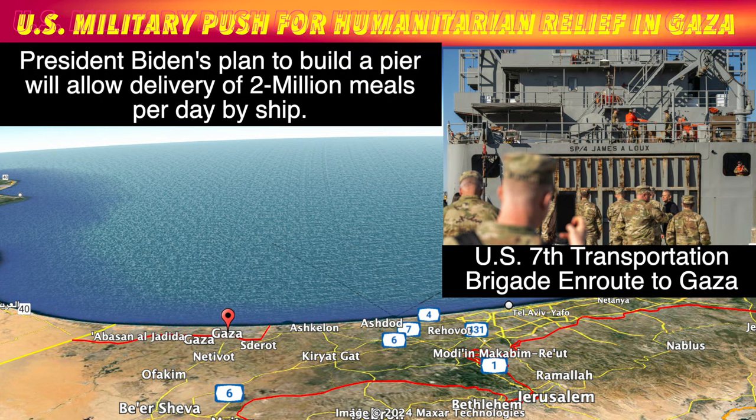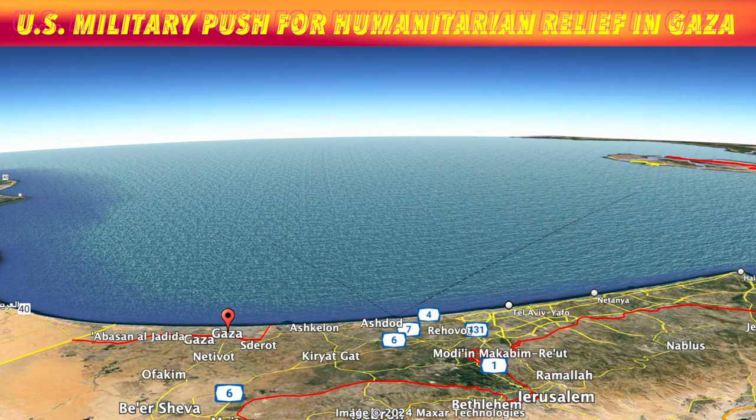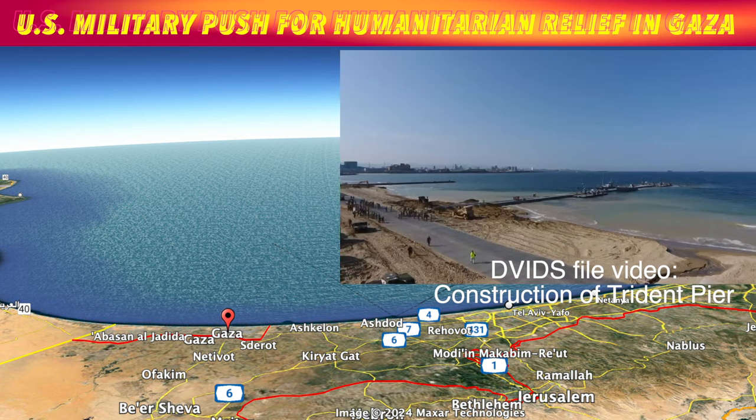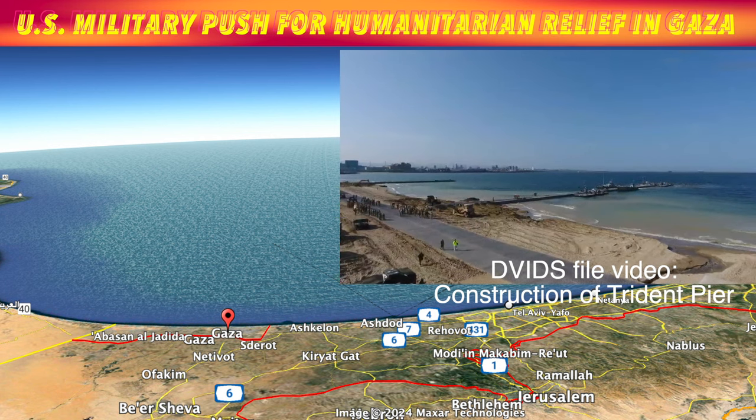More than four Army vessels set sail from Joint Base Langley-Eustis to join the operation: the Monterey, Montemoros, James A. Liu, and Wilson Wharf. The brigade, a component of the Airborne Corps, is the Army's premier watercraft unit specializing in joint logistics over the shore, or J-LOTs. J-LOT systems can jointly employ Army and Navy logistic assets to deliver critical supplies to troops or civilians in austere environments anywhere in the world.